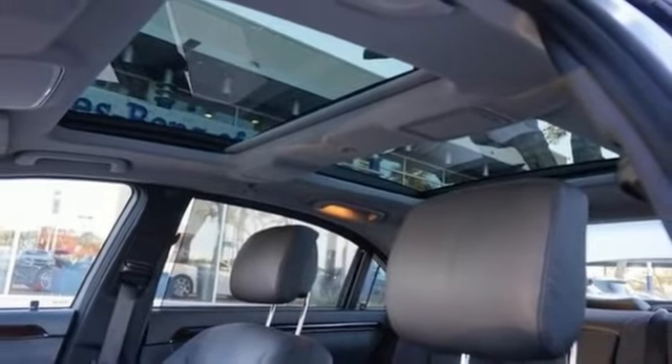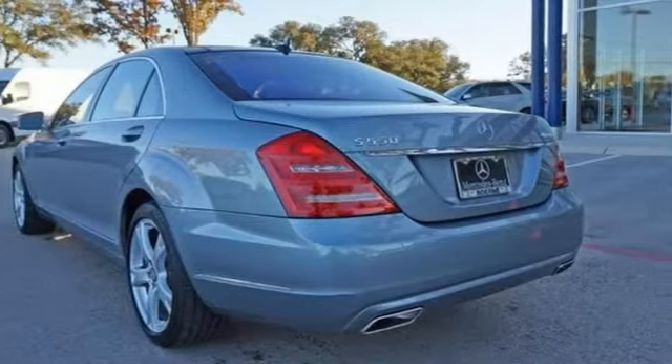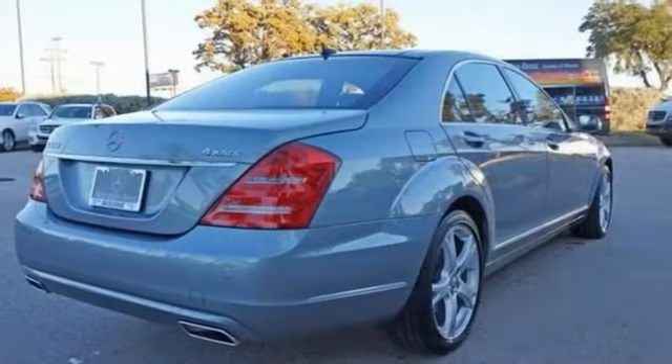Enjoy the comfort and safety with many standard features found on other vehicles as optional. Stop in and see it for yourself today.